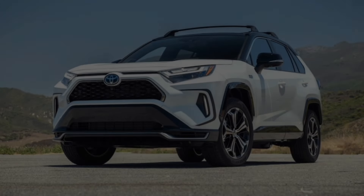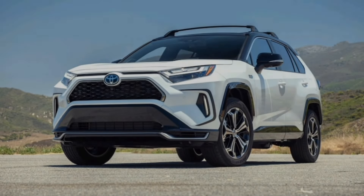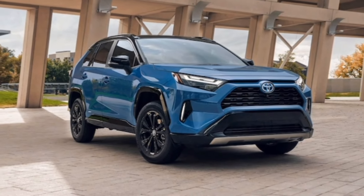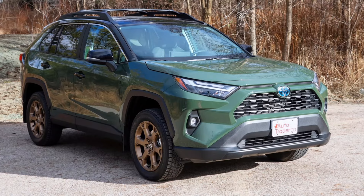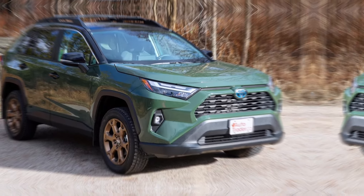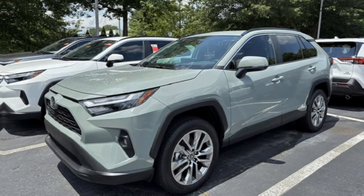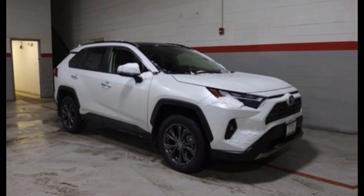Hey everyone, and welcome back to the channel. Today, we're taking a close look at the all-new 2024 Toyota RAV4 Hybrid. This iconic SUV has been a bestseller for years, and for good reason — it's reliable, efficient, and versatile. But does the 2024 model year bring any exciting changes? Buckle up, let's find out.